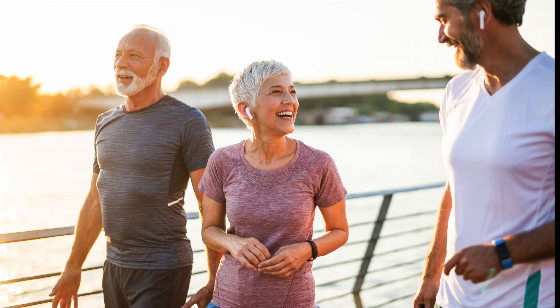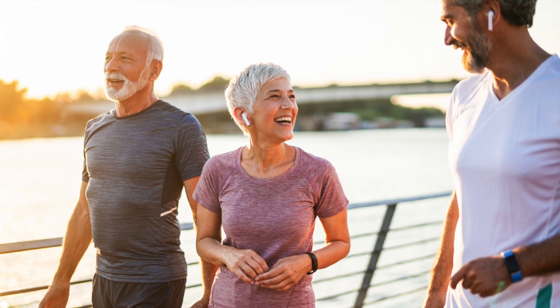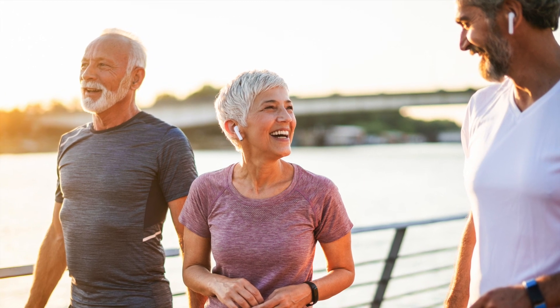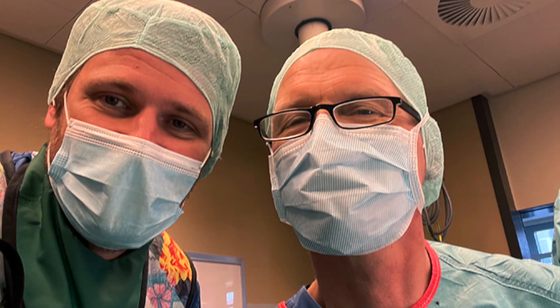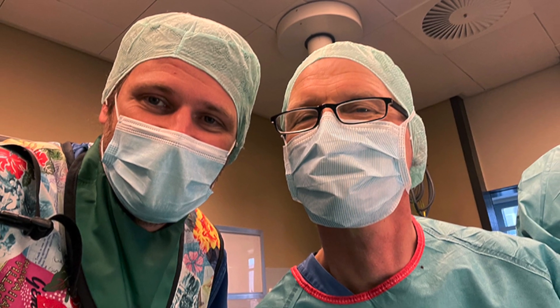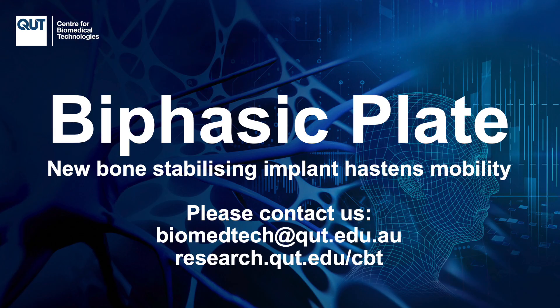The biphasic plate has been a tremendously rewarding project. Hearing how this device is impacting patients' lives has been very satisfying and is evidence of CBT's commitment to improving patient lives. The biphasic plate has now been implanted in 50 patients, showing the continuous interest of the involved surgeons in the implant and marking an important milestone in the documentation of clinical evidence. So far, we are happy to report that the outcome in all patients has been very good. If you're interested in learning more about the biphasic plate or any of the technologies used in this project, please contact us.